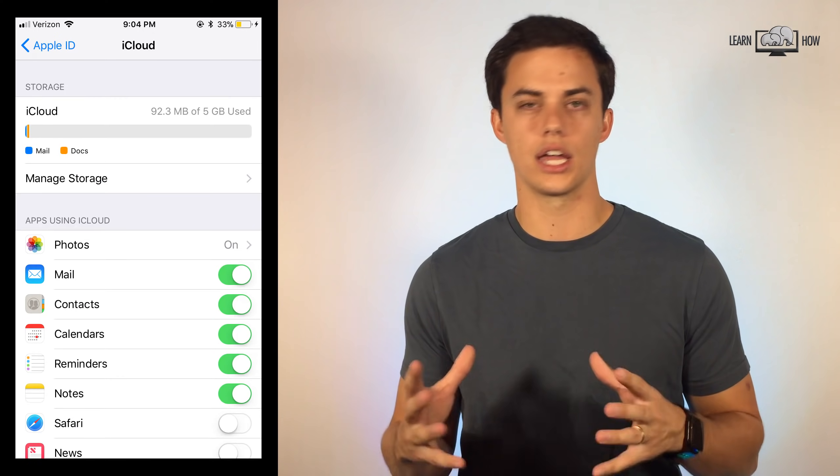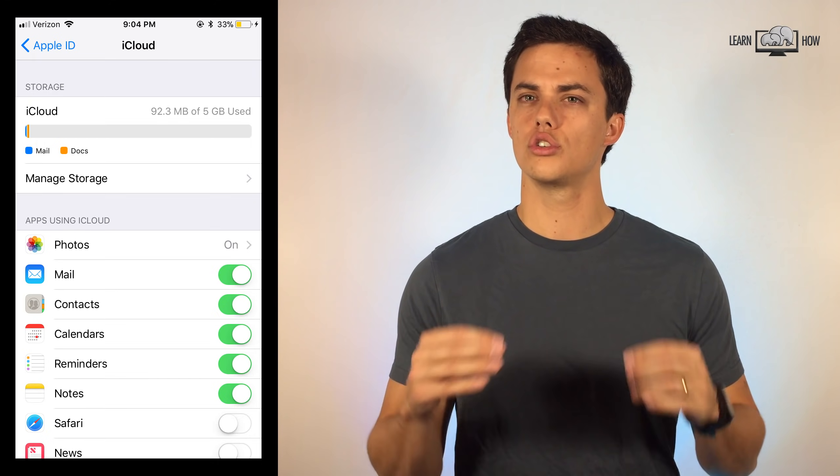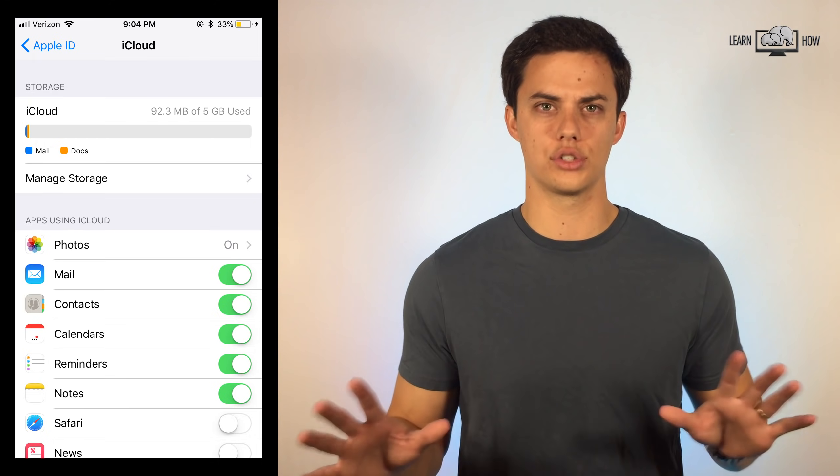Reminders, contacts, notes, and all those other settings don't take up much storage space, so you should be able to leave all of those on. If you start to see certain apps taking up a lot of iCloud space in the storage bar, you can always turn those apps off in the iCloud settings.